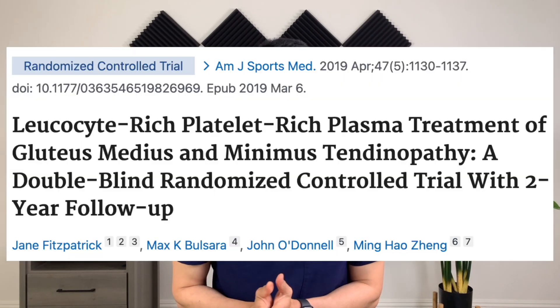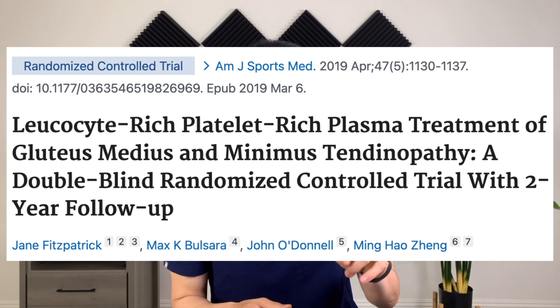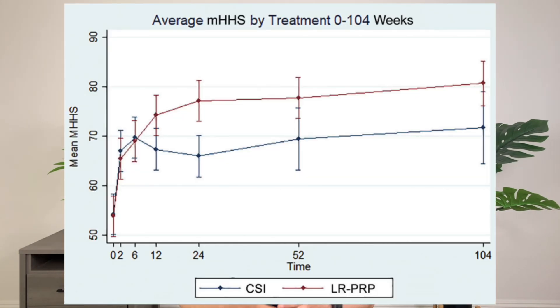Randomized control trials show that people who get PRP injections for gluteal tendinopathy show incredible results. This was a double-blinded randomized control trial that compared people who got a single cortisone injection to a single PRP injection. They followed how people did long-term and published results with two years of follow-up. They found that the people randomized to a cortisone injection had maximal pain relief at six weeks, but then effects started to decline. The people who got a PRP injection had sustained pain relief with lasting effects all the way out to two years.